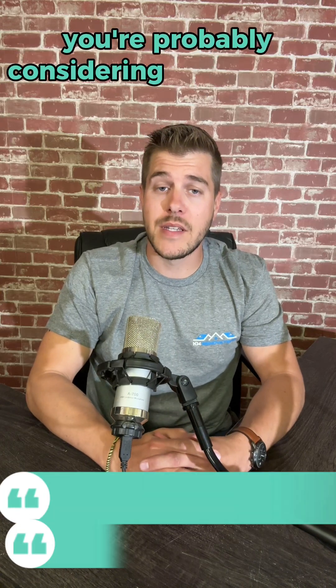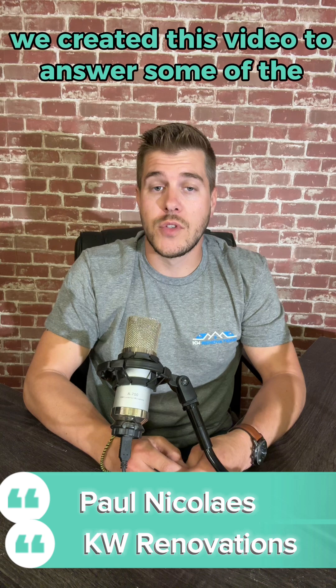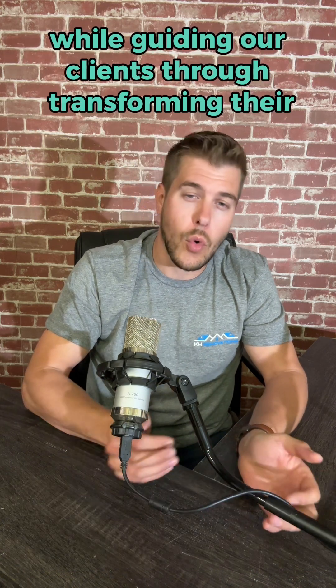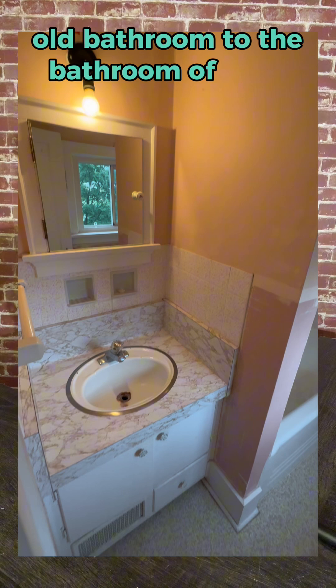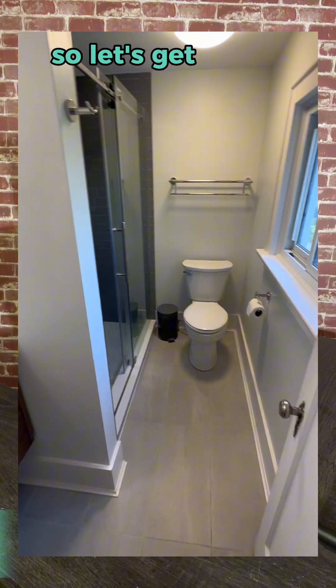If you're watching this video you're probably considering a bathroom renovation. We created this video to answer some of the most common questions that we get while guiding our clients through transforming their old bathroom to the bathroom of their dreams, so that you can have a great renovation experience. Let's get into it.